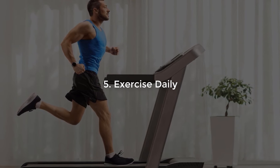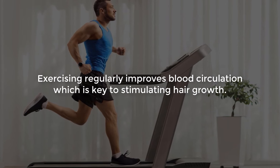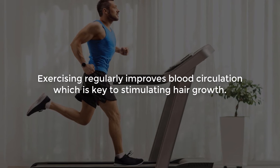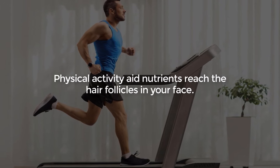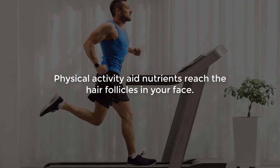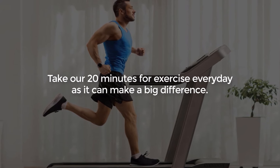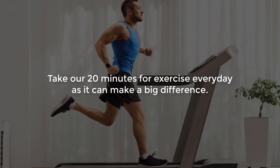Number 5: Exercise daily. Exercising regularly improves blood circulation, which is key to stimulating hair growth. Physical activity helps nutrients reach the hair follicles in your face. Take out 20 minutes for exercise every day, as it can make a big difference.